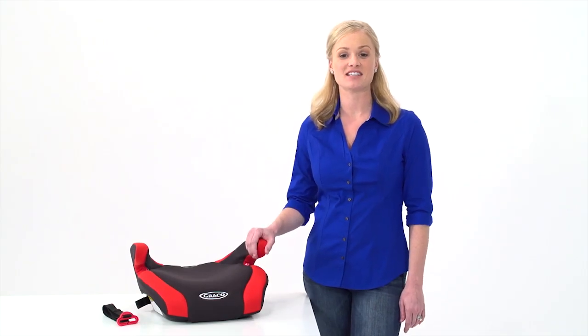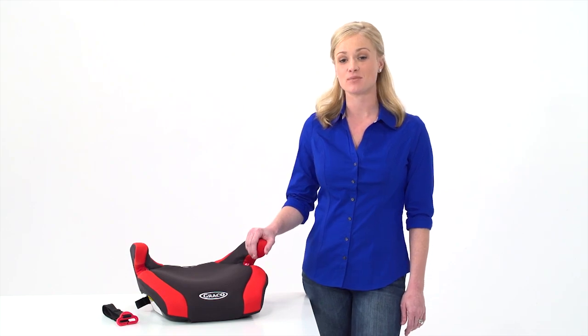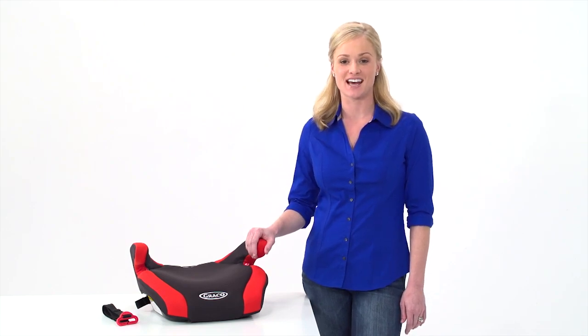Hi, I'm Audrea, and I'm here to introduce the Graco Connext Backless Booster with Latch. This unique booster offers a lightweight and secure design. Let's take a look.